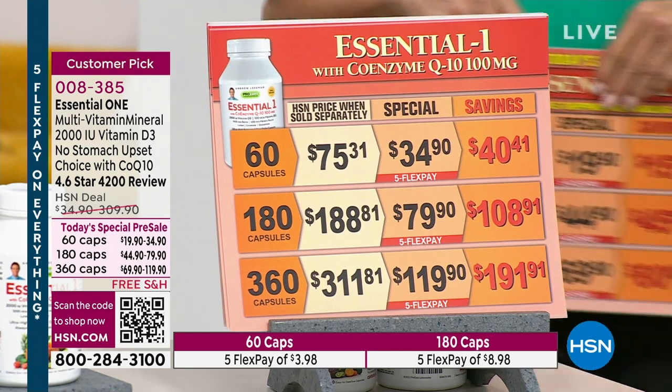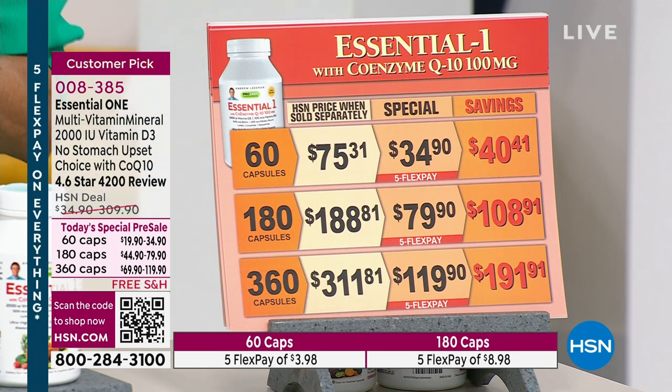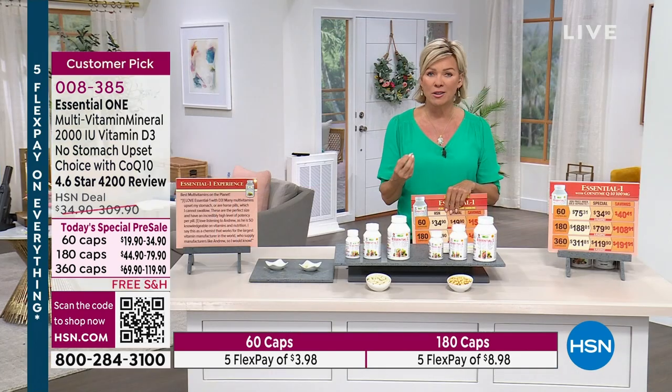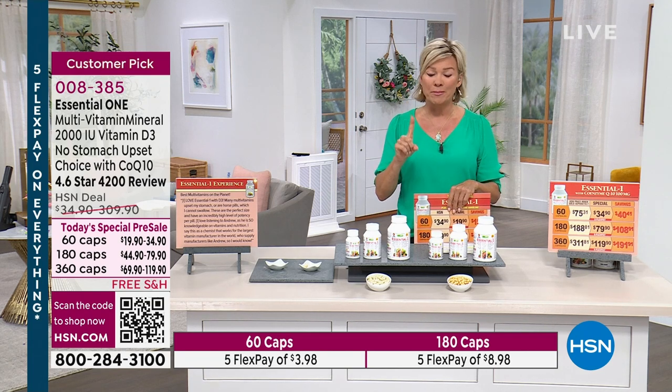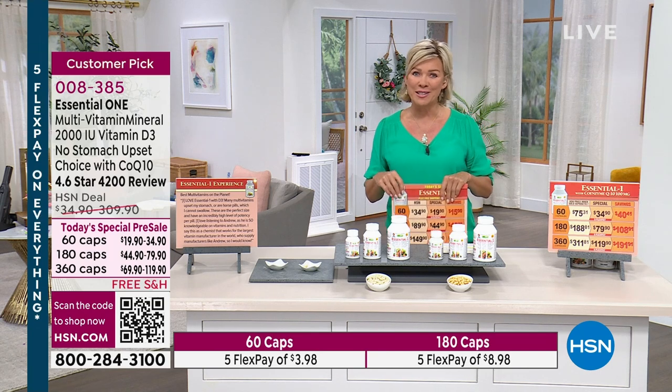The item number is 8385. These are capsules that are easy to swallow — not tablets that are hard rocks in your stomach that may never dissolve, meaning you never get the benefit of something you're spending money on. Andrew is standing by to share more details — he's the brains behind the brand.